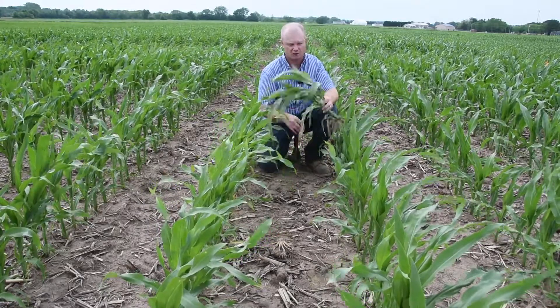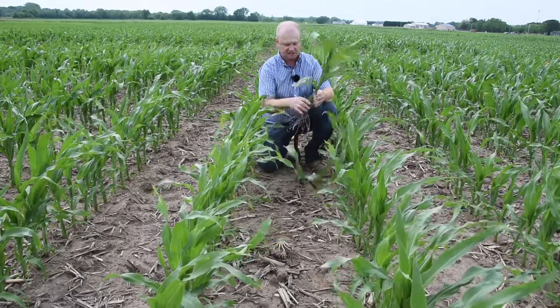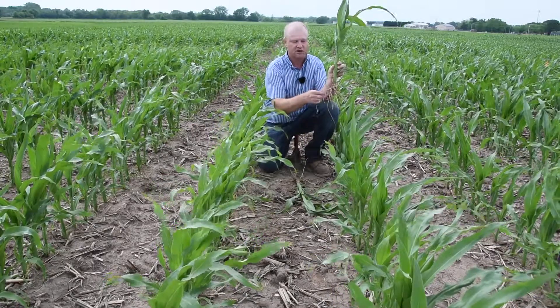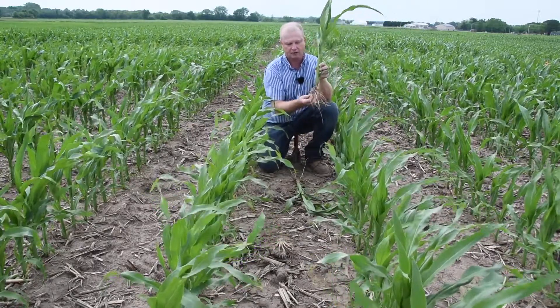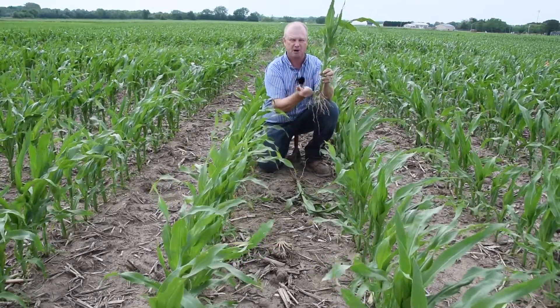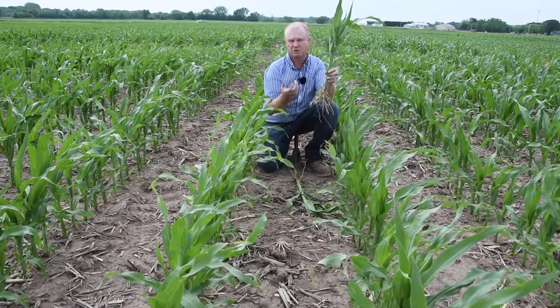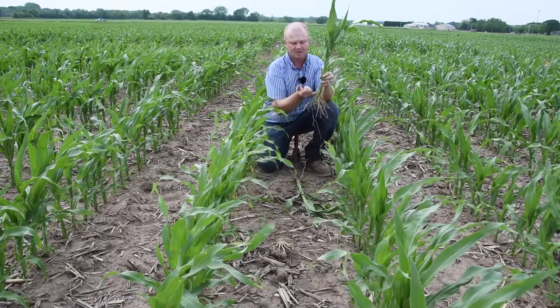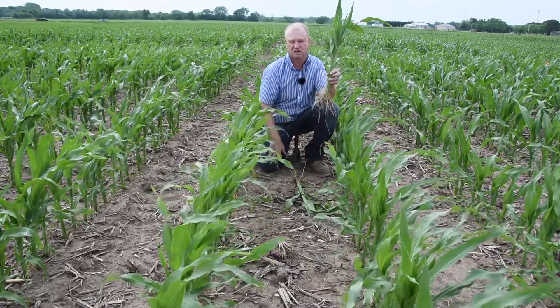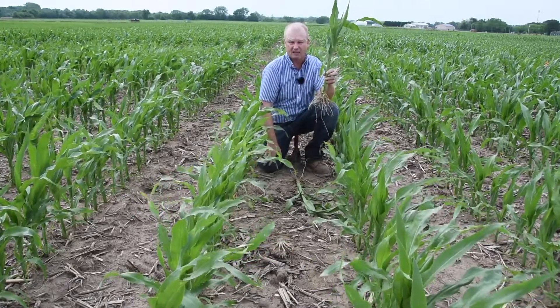As we look at this corn here, we're in the V6 stage of growth. We're seeing the seminal roots starting to fade away and greater nodal root development. Our growing point is rising above the soil surface, and we're really seeing that elongation, that inner node elongation. This corn will really start stretching up over the next couple weeks.